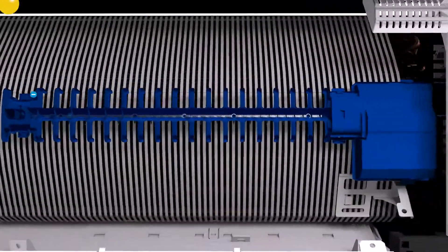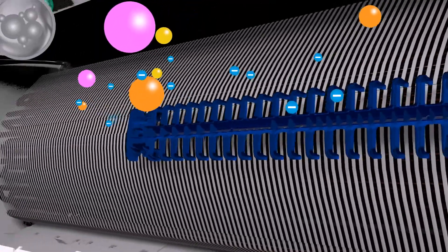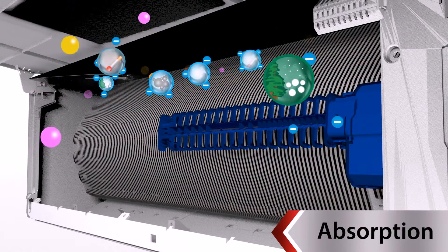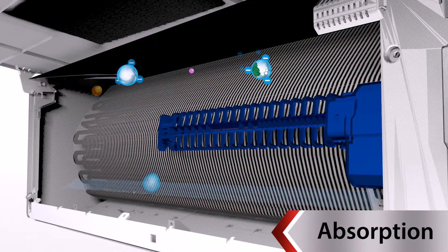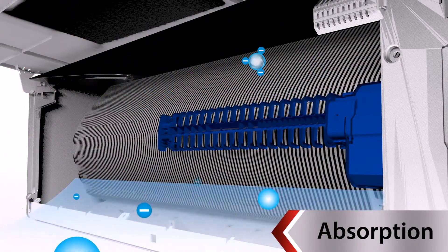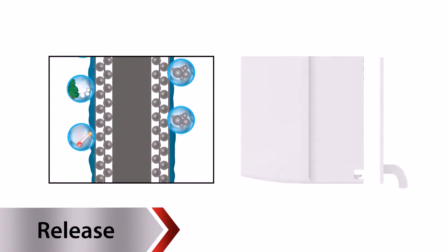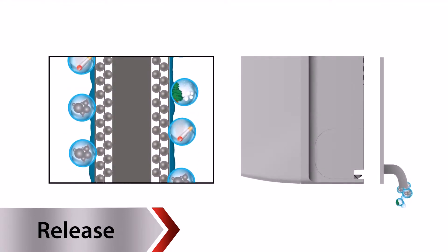Impurities are ionized by the ion charger and absorbed by a new heat exchanger with aqua resin coating, which removes small contaminants that are unable to be caught by filters, then discharged by drain water. Drain water will occur during cooling and defrosting.